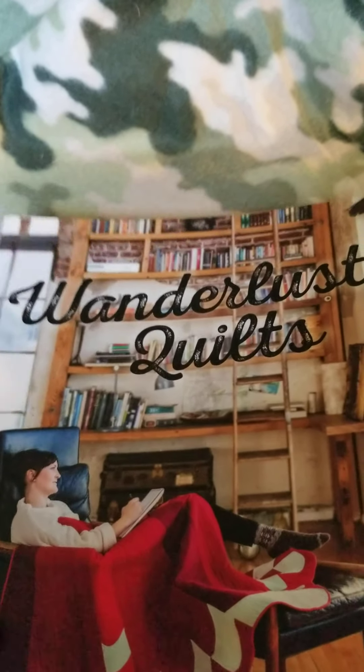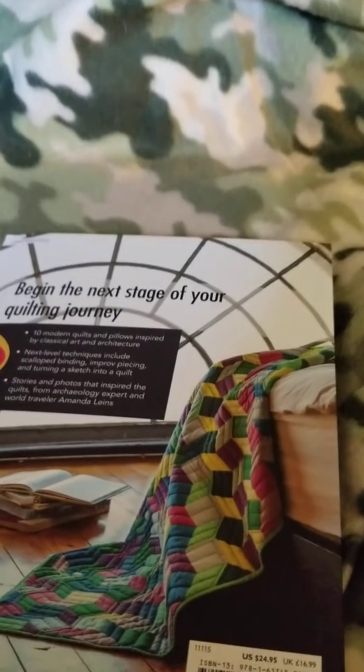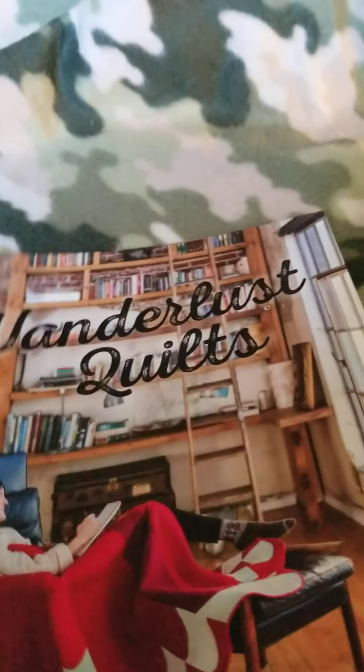Up next I found the book 'Wonder Lost Quilts,' which has all the different quilt patterns in it. This one retailed for $24.95 in the U.S. — another good deal for a dollar.